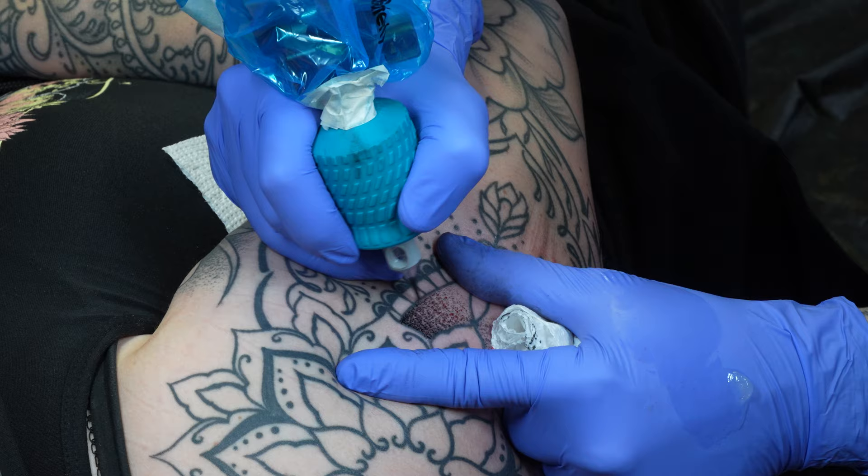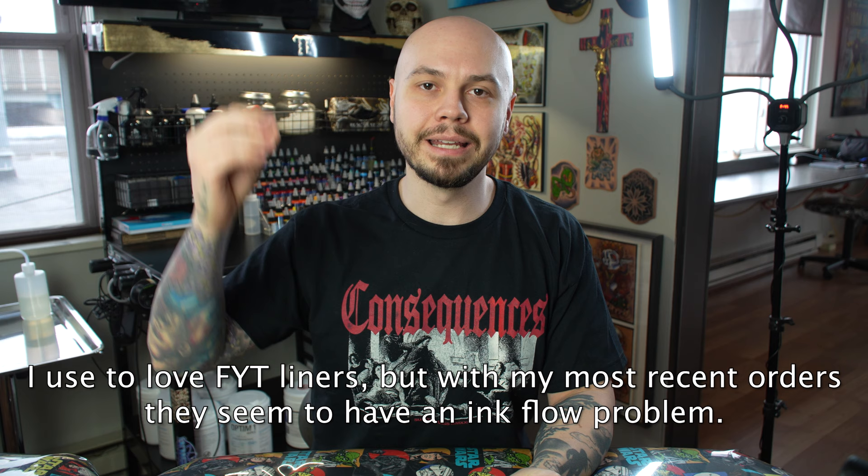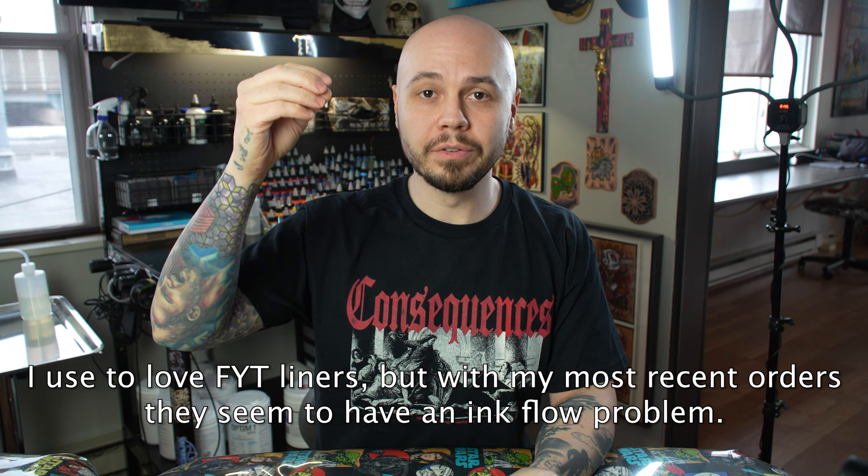The reason FYT made this list is because I love their super tight threes. I do a lot of whip shading in my black and gray work and it's really hard to find a consistent brand when it comes to super tight threes, and so far FYT has been my favorite. FYT also has really nice mags that I enjoyed using, but I am not a big fan of the FYT liners. Every liner I've tried consistently has an ink flow problem — it'll either dump all of the ink out at once, or do it in spurts: ink, no ink, then drop more. It won't just be a consistent flow of ink while you're lining.